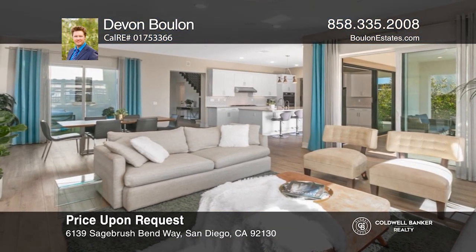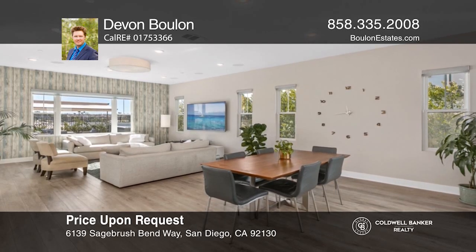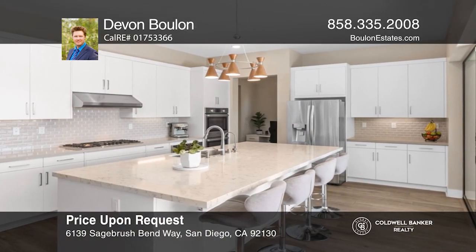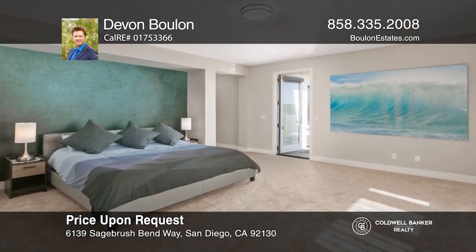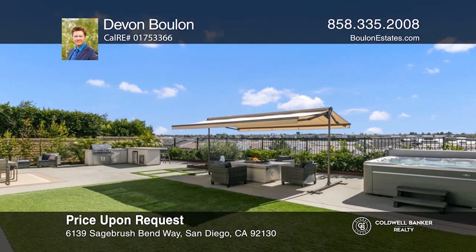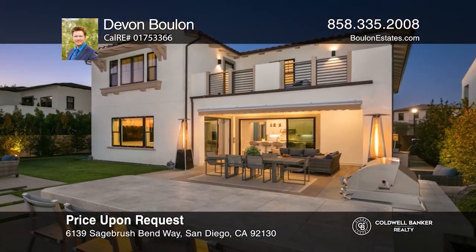You do not want to miss out on this stunning, sunlit home on a premium lot with wide-ranging views. With four beds and four and one-half baths, this home features open and spacious rooms for all of your needs, gorgeous upgrades, an open-concept kitchen and living area, a comfortable guest suite, and wonderful outdoor living in the backyard with multiple entertaining areas, views, and manicured landscaping. Schedule a tour with Devon Boulan.